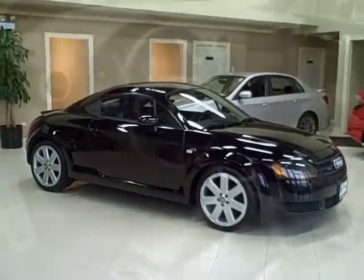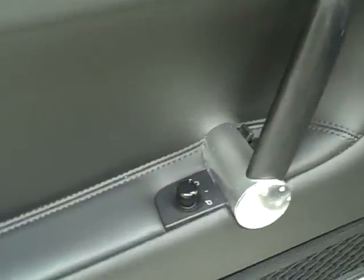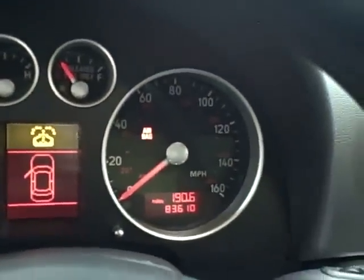Remember, Titan offers financing and accepts trade-ins. The inside features all power options and 83,000 miles.